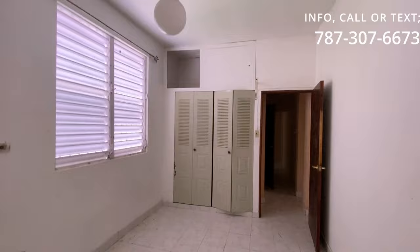Regresando al pasillo, tenemos aquí otra habitación — viene siendo la segunda. Esta habitación tiene unas marcas de reparchado cerca del techo. Tiene una lámpara que hay que reemplazar o arreglar, y unas marcas de humedad en el closet arriba.